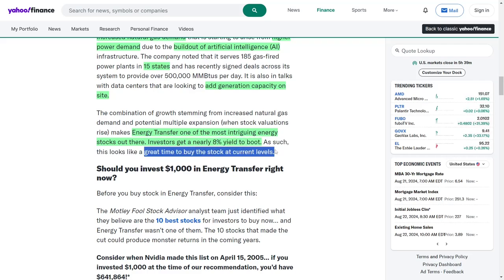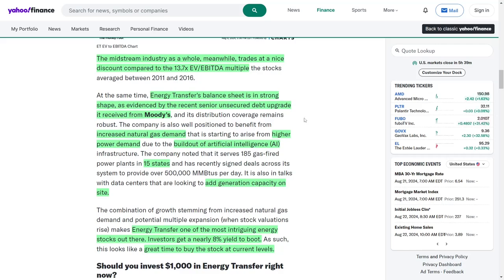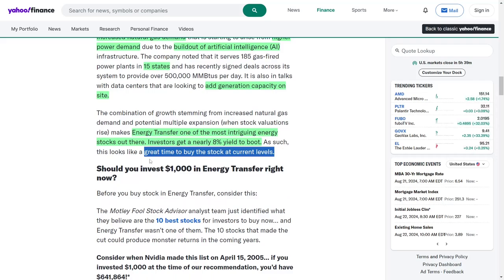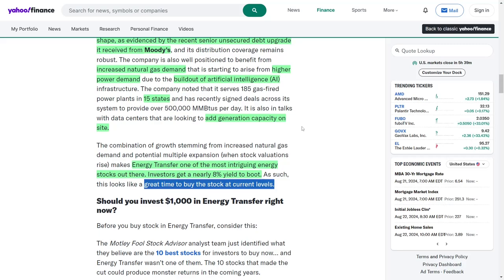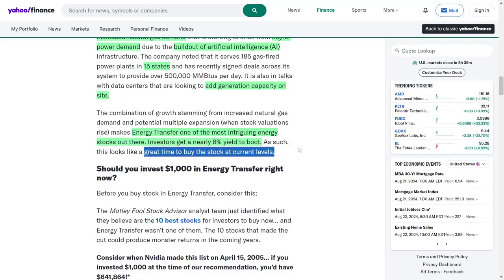Investors get a nearly 8% yield to boot, which is particularly attractive in the current low interest rate environment. In conclusion, Energy Transfer has demonstrated strong operational growth, with significant increases in volumes and cash flow, leading to an upward revision of its annual guidance. The company remains well positioned to capitalize on rising natural gas demand and offers an attractive distribution yield, making it a compelling choice for income-focused investors. The strategic acquisitions and investments in infrastructure further bolster its growth prospects. Overall, Energy Transfer presents a unique opportunity for investors looking to gain exposure to the energy sector, while benefiting from solid returns.